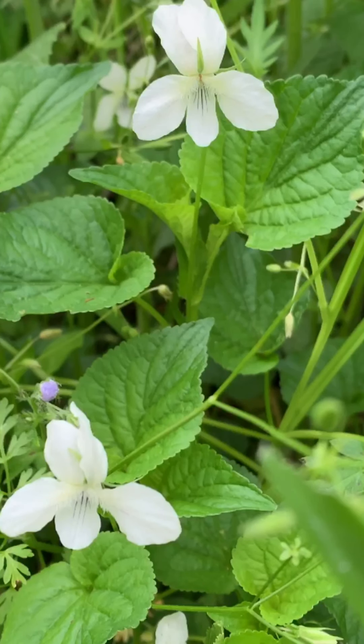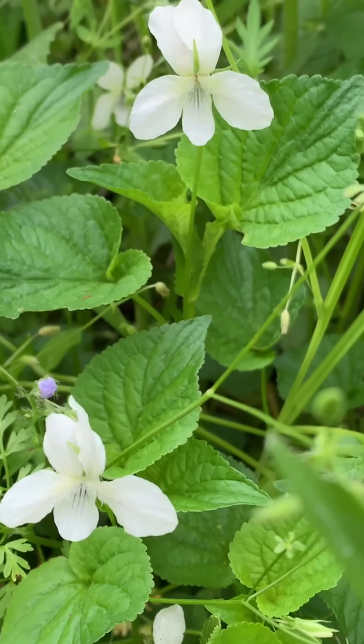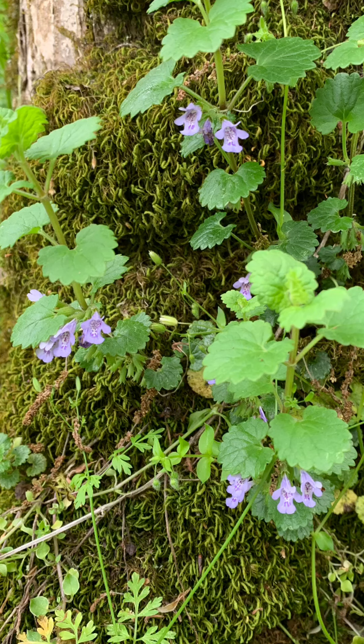These white wood violets have anti-inflammatory properties similar to those of other violets. This one is Glechoma hederacea, known as ground ivy, although it's actually a member of the mint family as you can see from its square stem and the shape of its flowers. This is a very common weed and it is good for all sorts of respiratory conditions — coughs, phlegm, things like that.